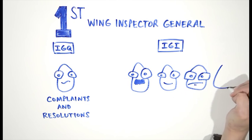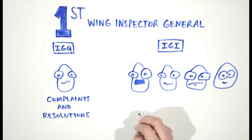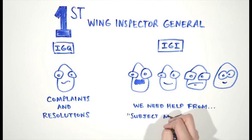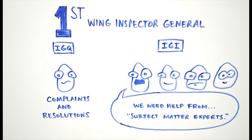The Wing IGI office is responsible for coordinating, planning, and executing inspections throughout the base. IGI personnel have varying backgrounds and may be subject matter experts in some areas, but they will never have the skill set to inspect every facet of the wing subordinate units or tenant units. The Wing IGI office relies heavily on subject matter experts that reside on the base to conduct inspections, exercises, and assessments.